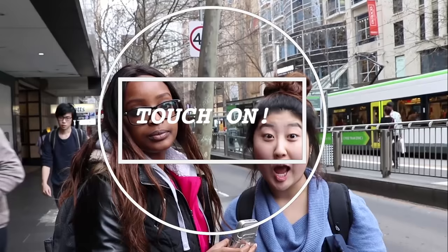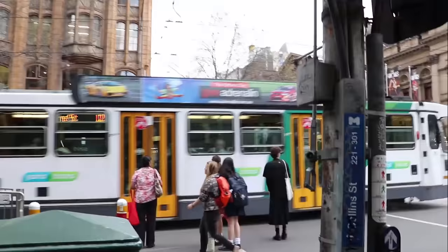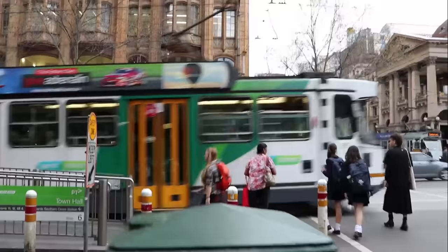If you are travelling within the free tram zone and get off outside the zone, or the other way around, you must touch on. Otherwise there are Myki inspectors who go around checking people's Myki, and if you get caught with an invalid ticket you will get fined.